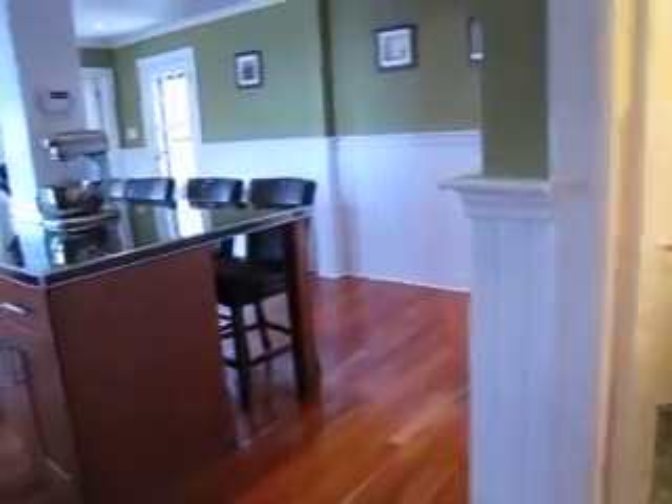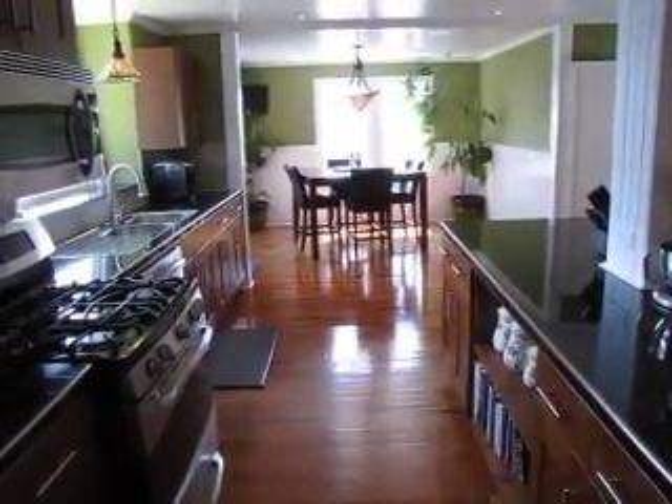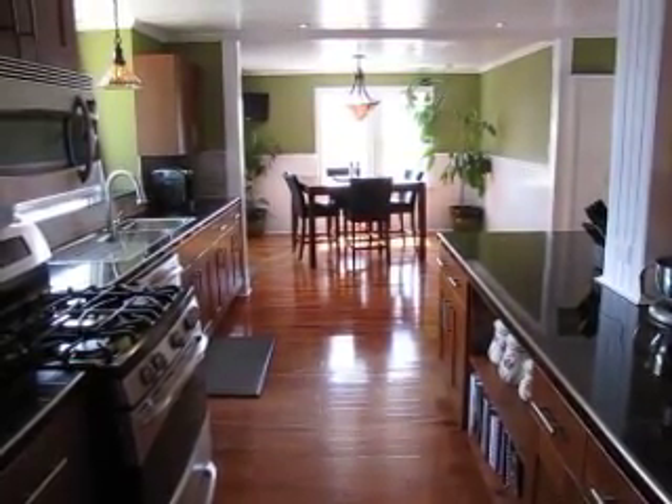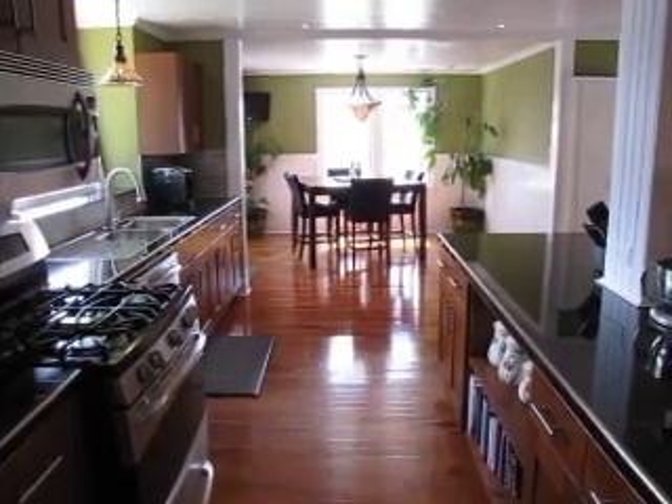That concludes the video tour for 891 Manawaganish. If you have any questions about this property please don't hesitate to call or email. My phone number is 506-650-0092 and my email address is jake@jakepalmer.ca. Thanks very much.